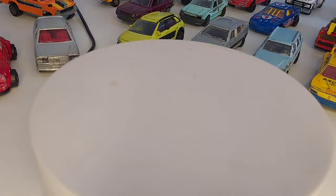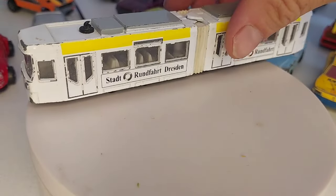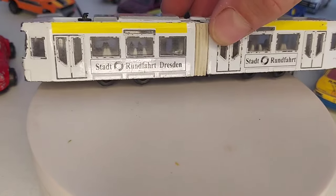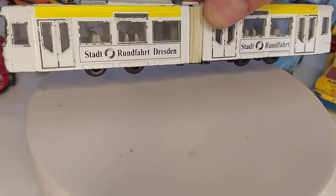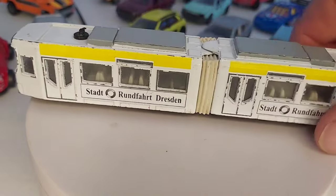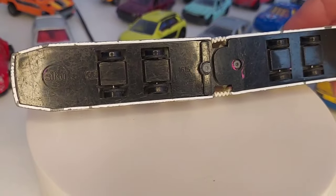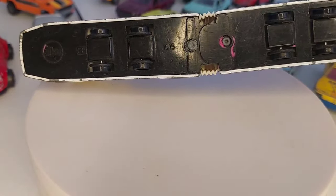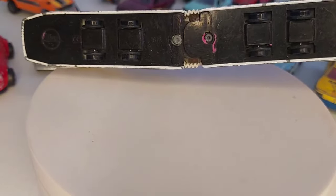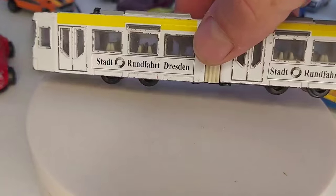Là on n'est plus sur du Majorette. J'ai pris ça, c'était 50 centimes — c'est un petit tramway allemand de la ville de Dresde. Il lui manque ses pantographes, je crois qu'il n'y en a qu'un là-dessus. L'échelle je ne sais pas, ça doit être du 1/cent, un truc comme ça. Voilà, ça va aller dans la collection de bus et de tramway.